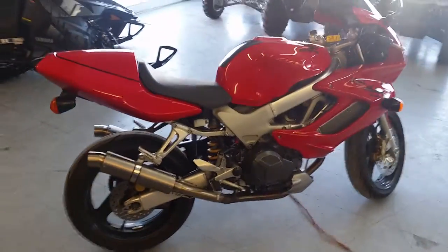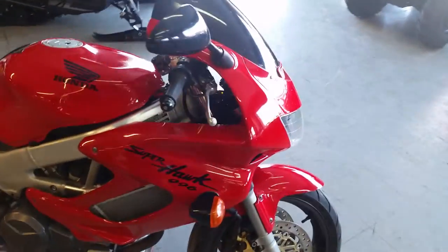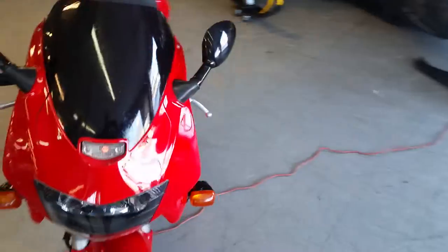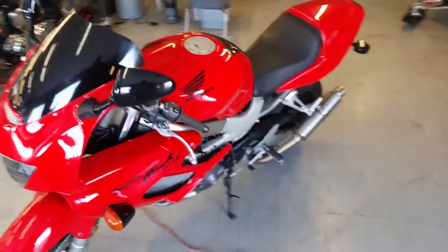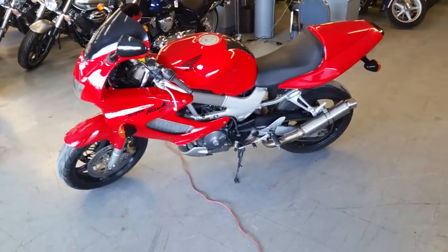As you can see in the video, this is one sharp clean bike. The Danmoto exhaust makes this Superhawk sound as cool as it looks. This thing is hard to find and it won't be here long for $29.99. Visit our website www.approvalpowersports.com — we got over 400 used bikes in our showroom.